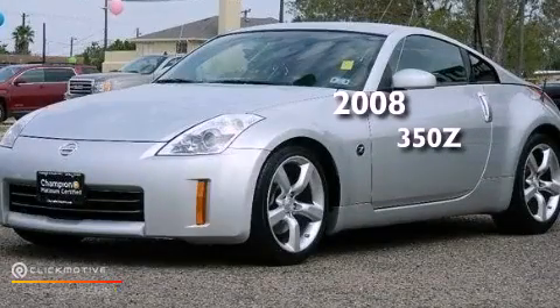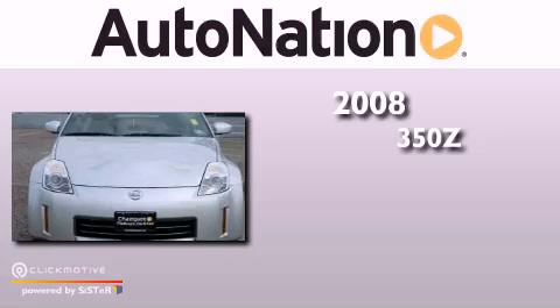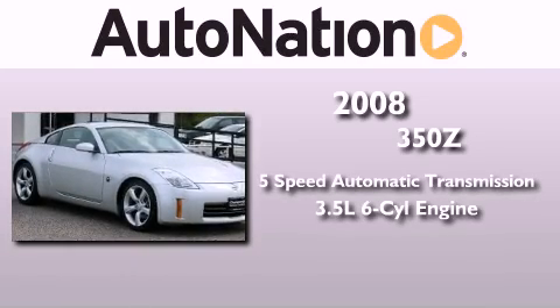This is a 2008 Nissan 350Z. This car has a 5-speed automatic transmission and a 3.5-liter V6.